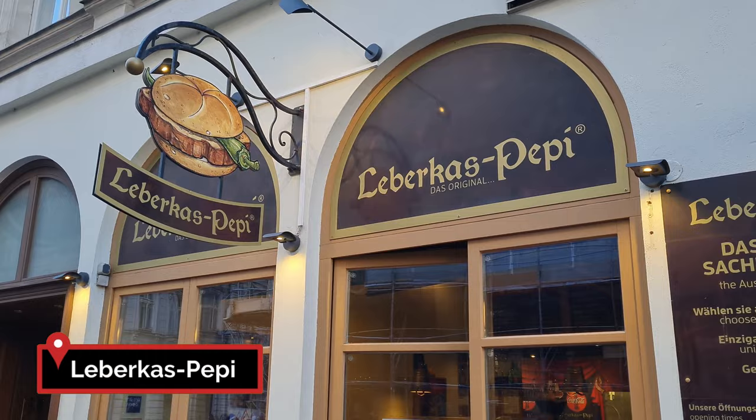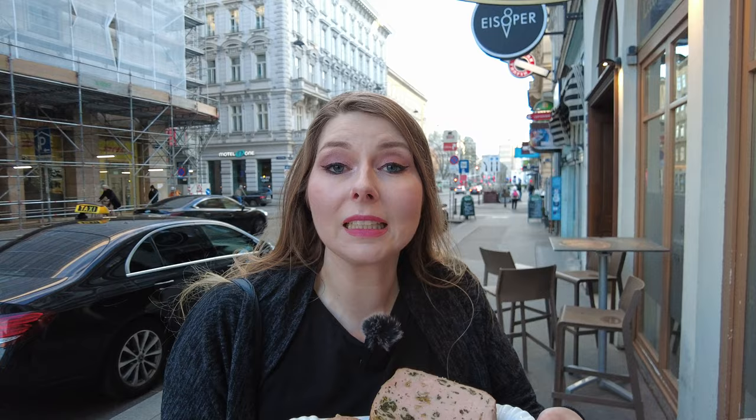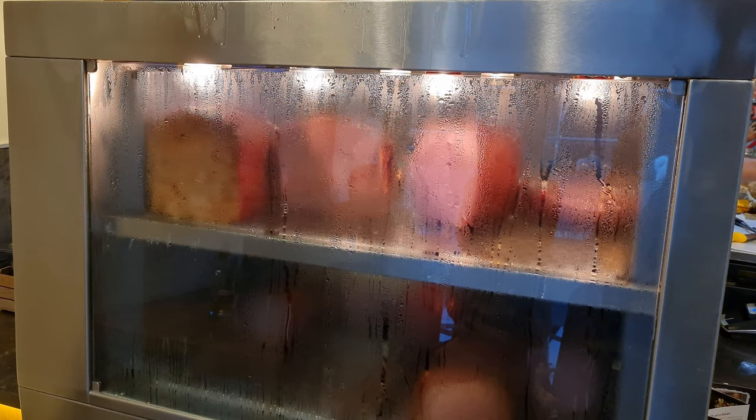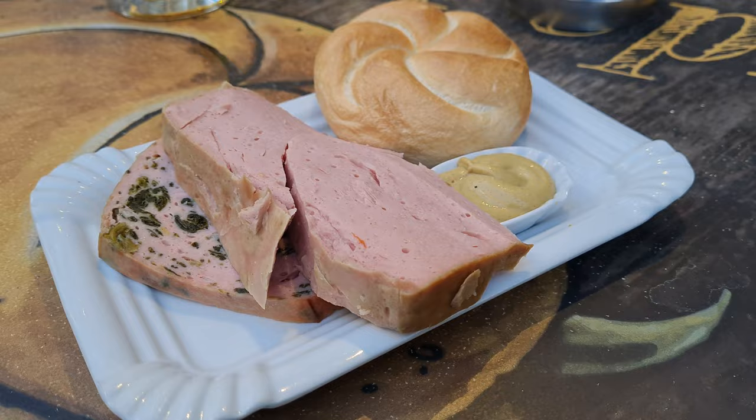Our next stop is at Leberkäs Pepi. Liver cheese is the translation. So we got our Leberkäs, which although the translation means liver cheese, it's neither liver nor cheese. This store is very popular and there are multiple branches. There are different kinds you can get — we got spinach and garlic, and then just the classic. We got some mustard on the side. Looks very delicious.